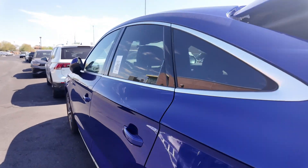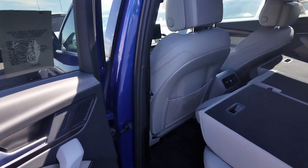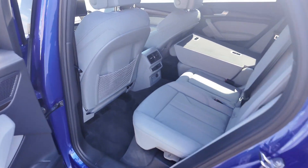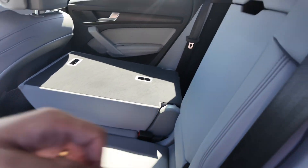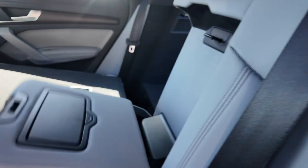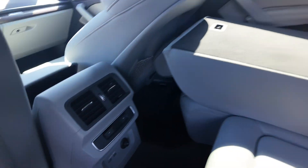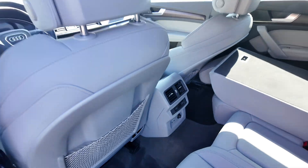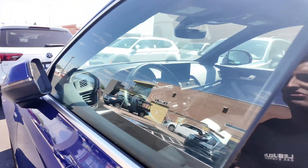As you can see, the trunk has the seats folded back to increase cargo space, but you can fold them back up using the lever. In the rear passenger section, you get leather seating, cup holders in the back, two USB ports, a 12-volt port, and rear AC that can be controlled for temperature.